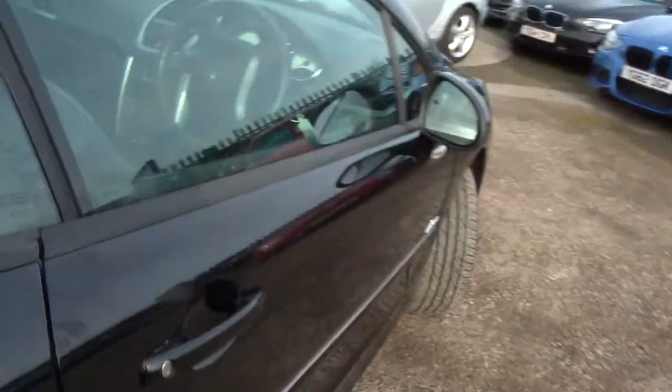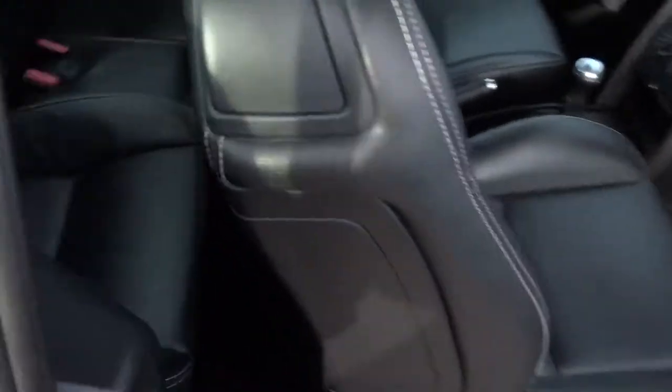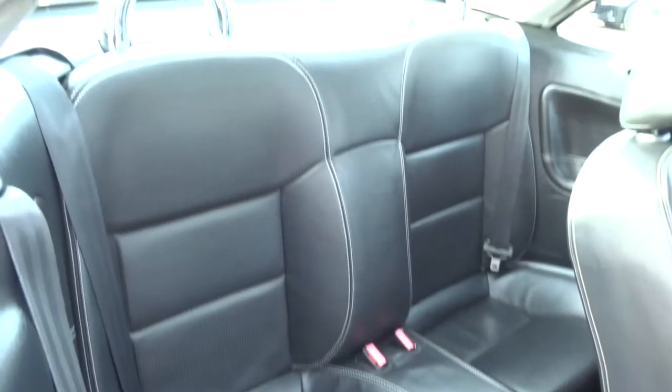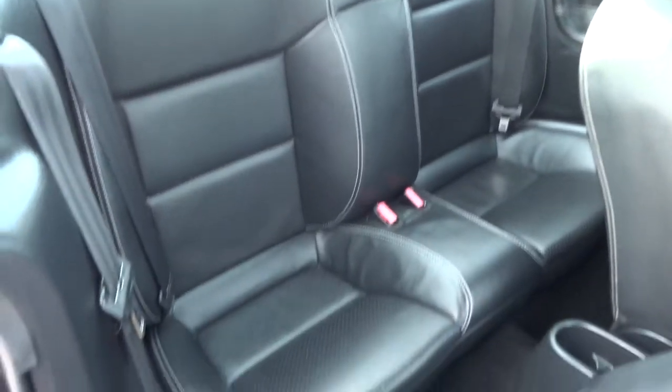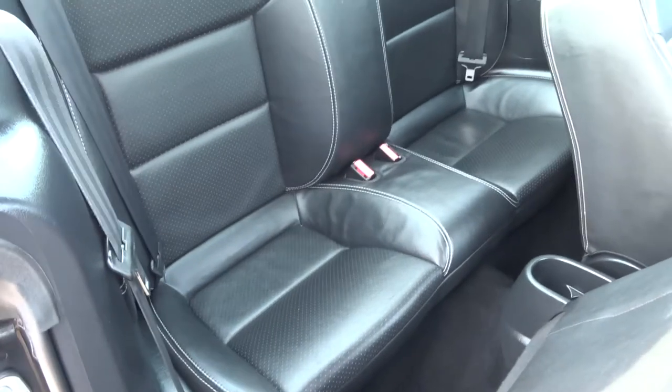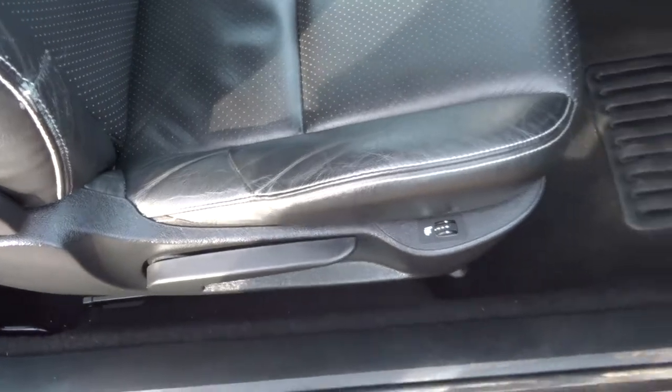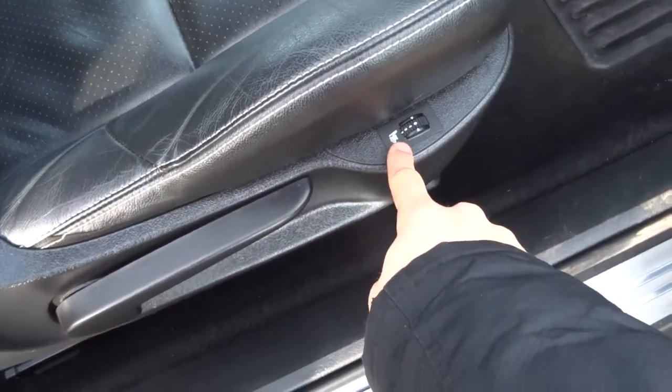This has got four seats — a decent amount of space for your passengers. The seats also look very deep, which is going to help. Gorgeous leather interior with white stitching that contrasts very well.